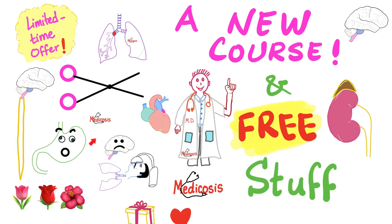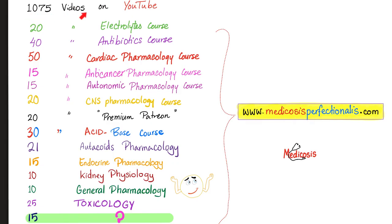Hey guys, it's Medicosis Perfectionitis, where medicine makes perfect sense. What is cracking? Today we have a brand new course — can you guess what it's about? And as always, we have free goodies. I have about a thousand videos on YouTube for free, and then I have some premium courses on my website. Today, we're adding 15 more.